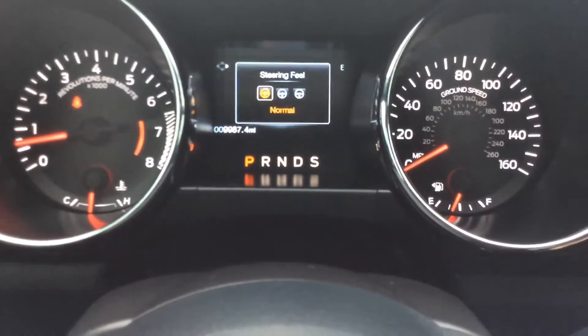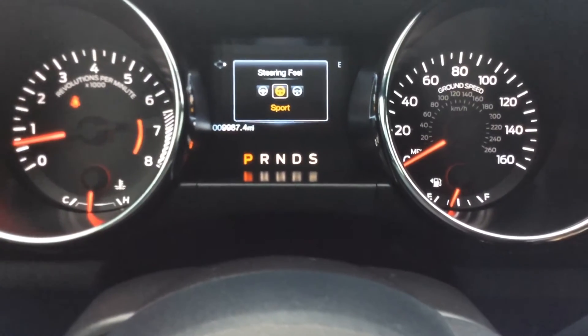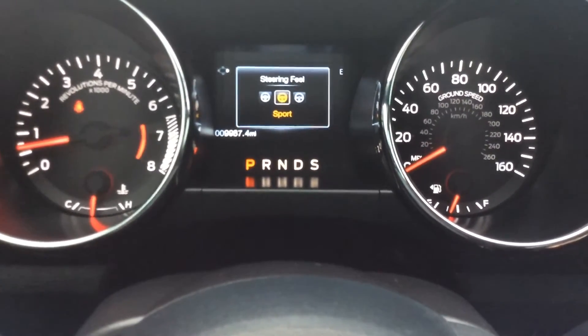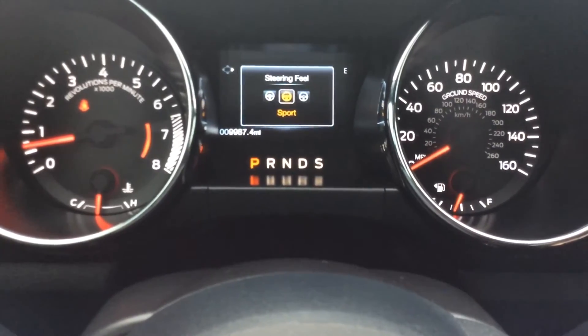Over here, see this little steering wheel? There are actually three different options. We'll go to the info center. When you click that button, you see that steering feel comes up. You have normal — just like driving a regular car — a sport, which is a lot tighter steering, and then you have comfort, which is real easy to turn. So three different steering settings.